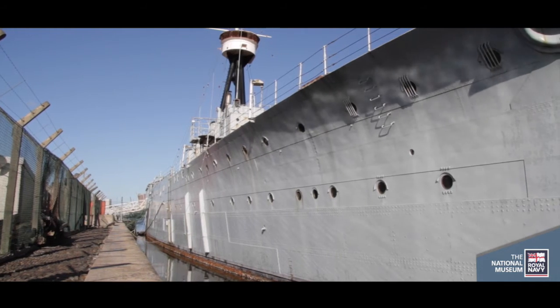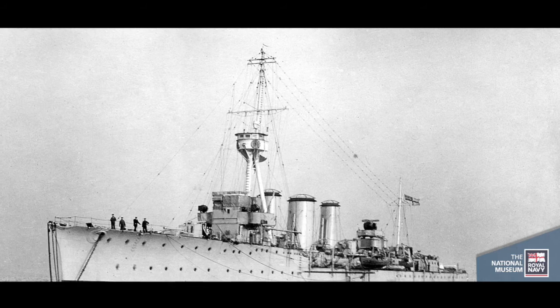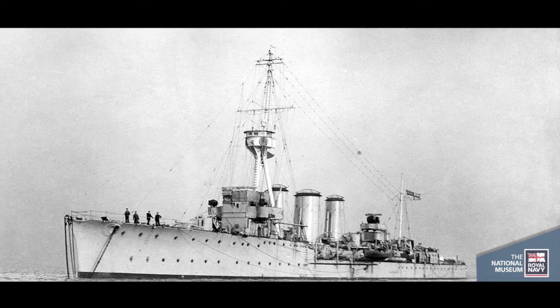Throughout the history of the vessel, not just inside but also the external superstructure as well. When you look at Caroline's history, she came here to Belfast in the 1920s, she was berthed here and used as a stationary, or static, unit during the Second World War.